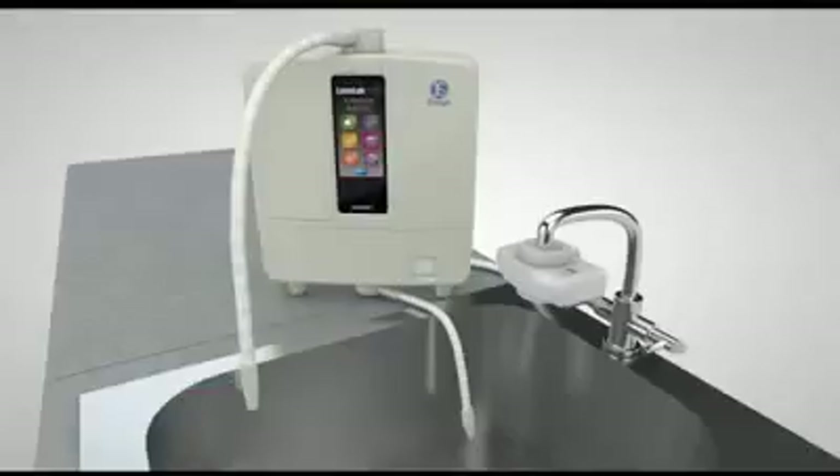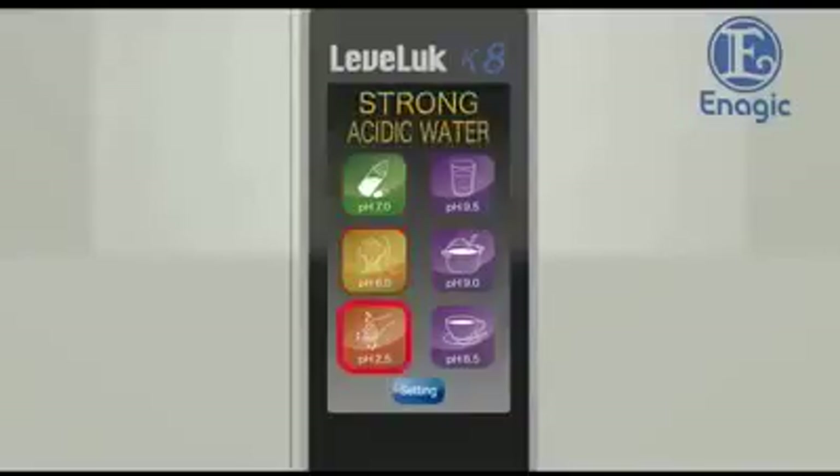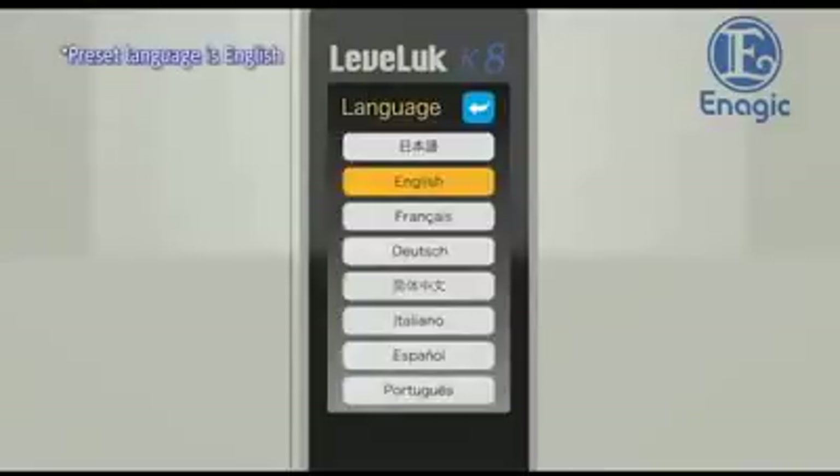Additionally, the usability has been improved. The easy-to-see large LCD screen with touch panel is extremely user-friendly. With one touch, any type of electrolyzed water can be easily selected. With visual display and voice guidance in eight languages, it has never been easier to operate.